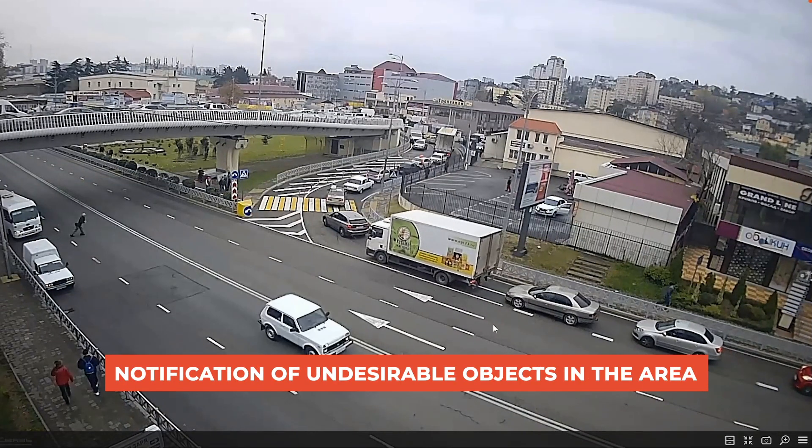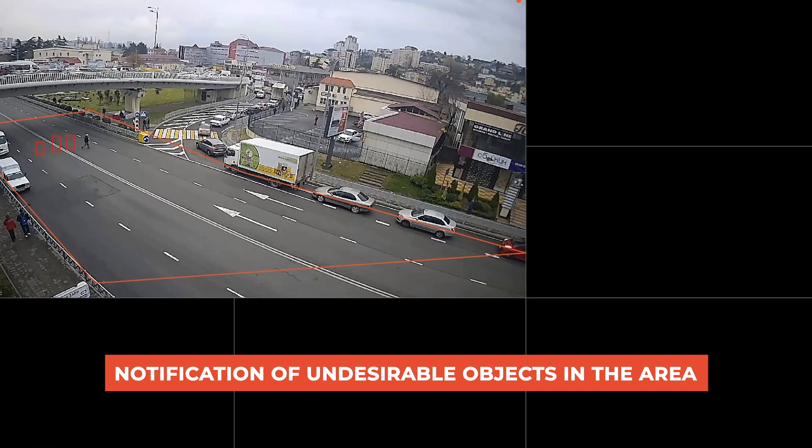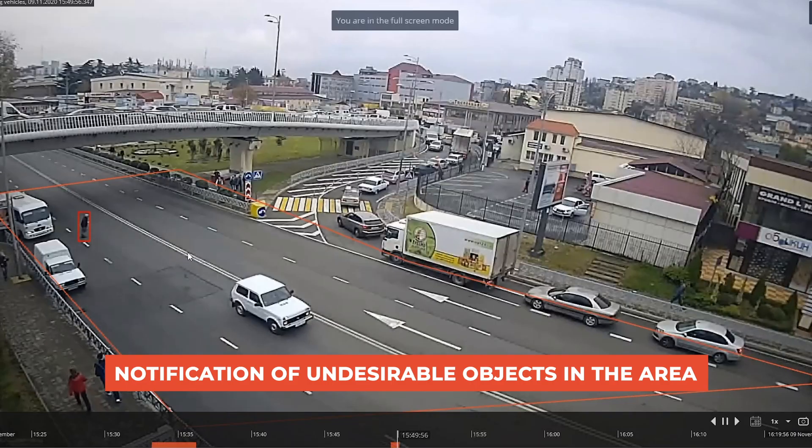The system can also notify about the appearance of people where they should not be — railways, highways, abandoned buildings.